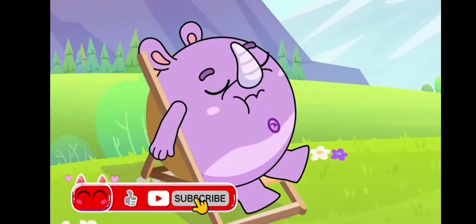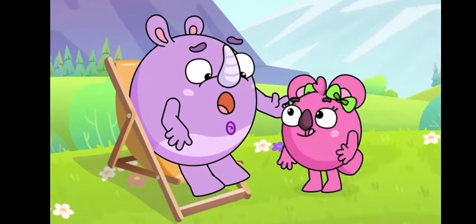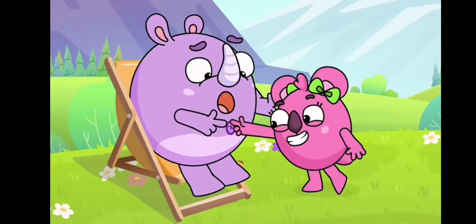Belly, belly, belly button. Belly buttons are so cute. They help us for so long. That's where you get all the food before the baby's born.